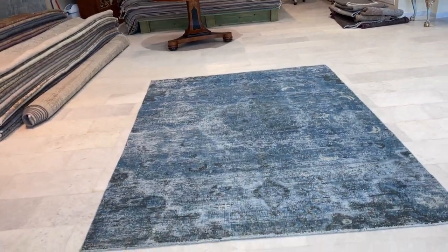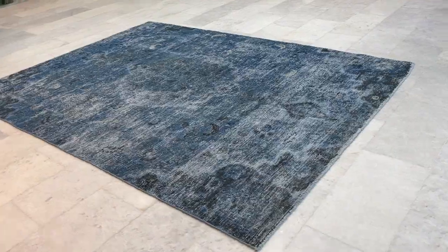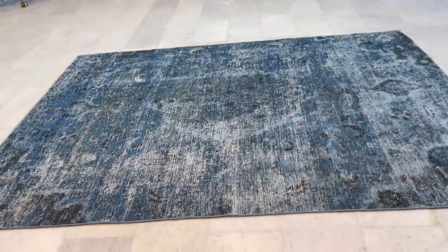You really get a nice medallion showing a very fresh look. It's a high quality Persian handmade carpet that has been very nicely shaven, and then you get these worn areas inside the carpet as well.